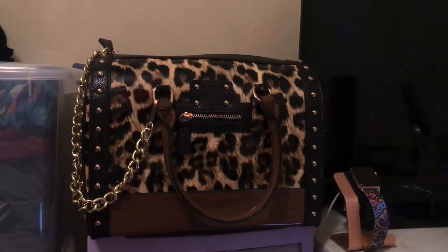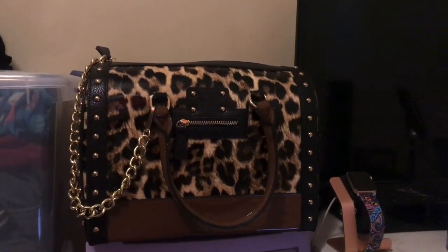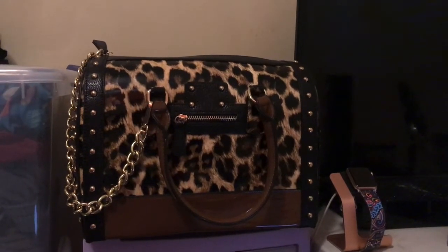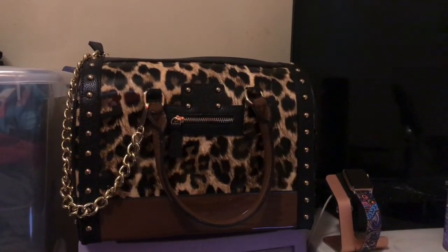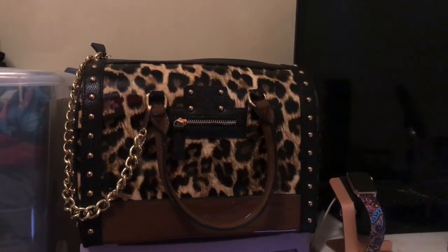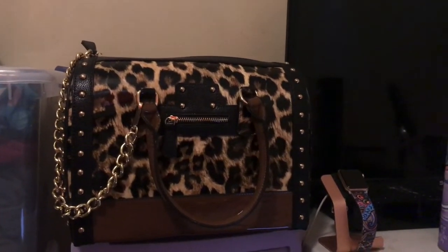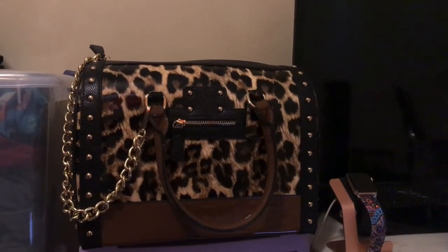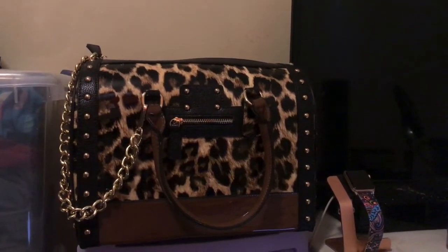I've been trying to get this bag for the longest time. I think it was Monday when I ordered it — I just decided to go on Amazon to see if they had it in stock, and thank God there was only one left so I had to hurry up and purchase it. All together this bag is $40, and I couldn't believe I finally purchased it because it took me so long.